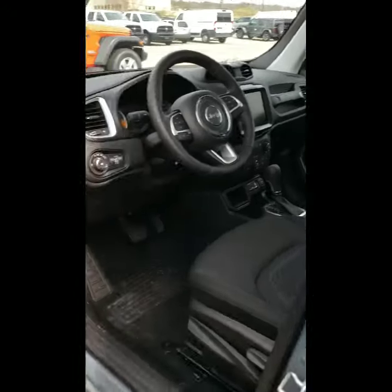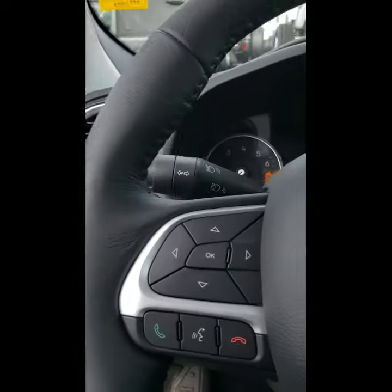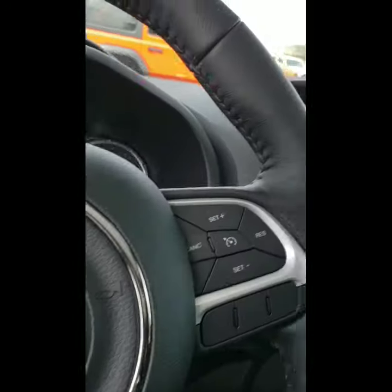Taking a look at the front, of course you have your power windows and power locks. You have your Bluetooth and IVR. You have your cruise control, and of course you do have a push button start, which is also another great feature.